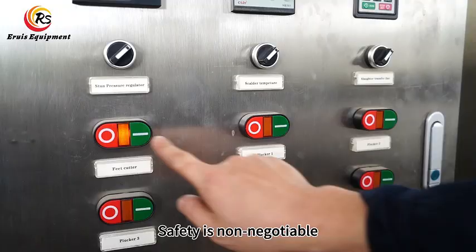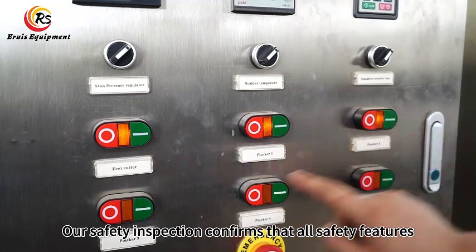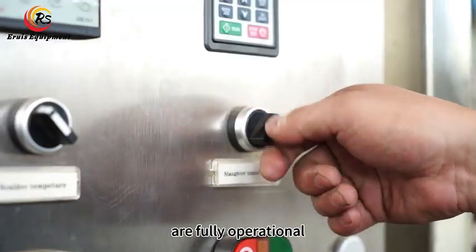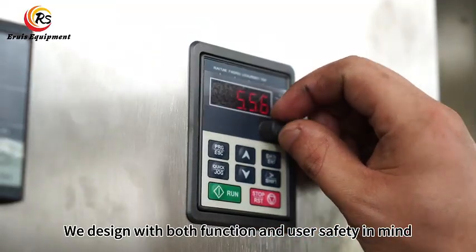Safety is non-negotiable. Our safety inspection confirms that all safety features, such as emergency stop buttons and protective covers, are fully operational. We design with both function and user safety in mind.